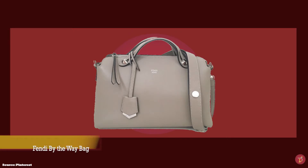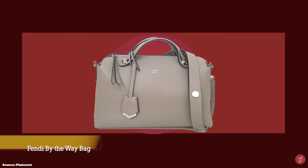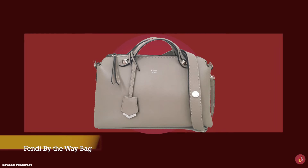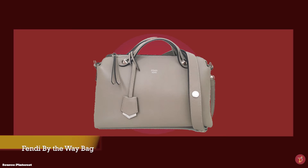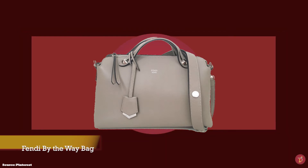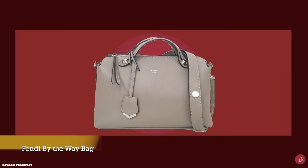Next up we have the Fendi By The Way bag in the small size, with prices starting at upwards of £1,190. The mini — also sometimes called the small — is the perfect size: big enough for daily use and transitioning into a lovely evening bag. The Fendi By The Way bag has been a mainstay in the archive of classic and iconic Fendi bags since its debut in 2014.